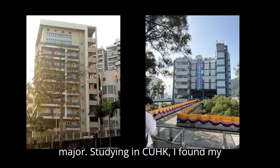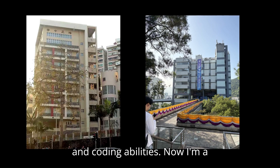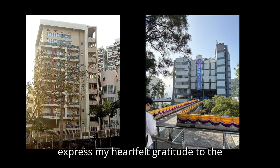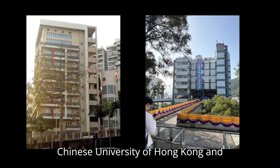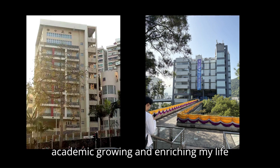When studying at CUHK, I found my research interests and developed practical and coding abilities. Now I am a postgraduate student in the electronic engineering department. I would like to express my heartfelt gratitude to the Chinese University of Hong Kong for supporting my academic journey and enriching my life experiences.